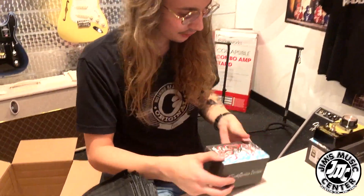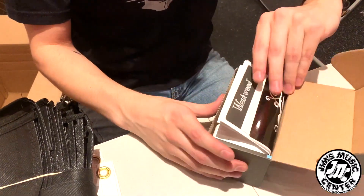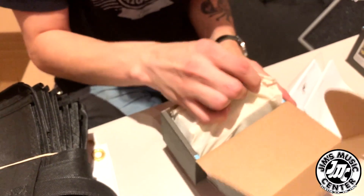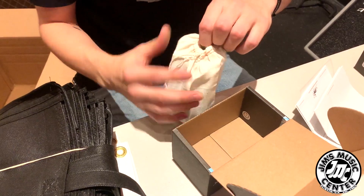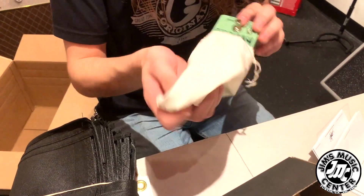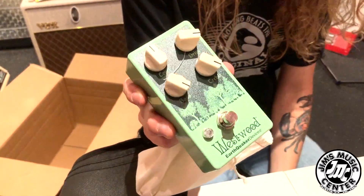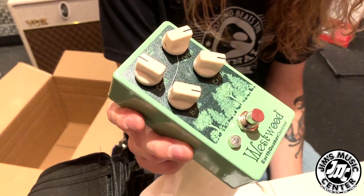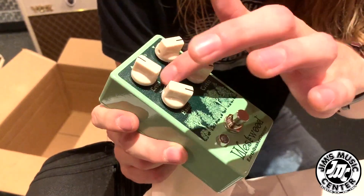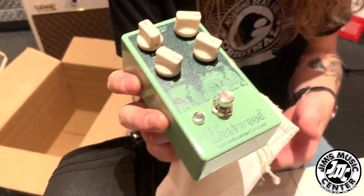The Westwood Drive — one of Earthquaker's more popular pedals that they came out with recently, in the past two years or so. This is kind of going to be their transparent overdrive. If you're looking for something to not necessarily color your tone but just give you a little bit more grit, a little bit more oomph in your sound, this is that guy. Just a very easy-to-use, always-on kind of transparent drive.